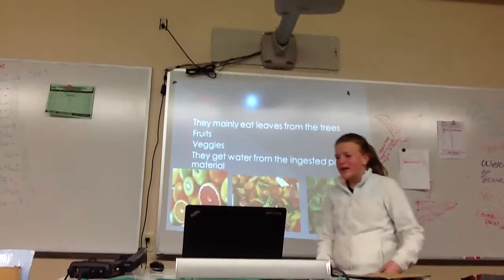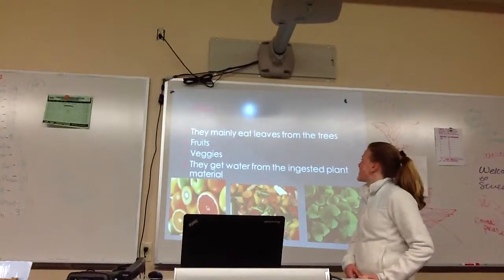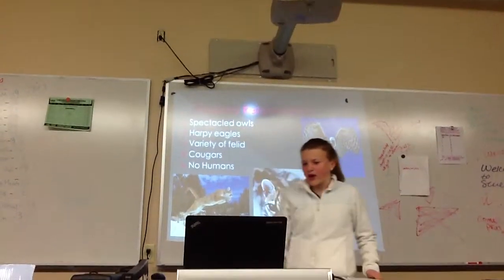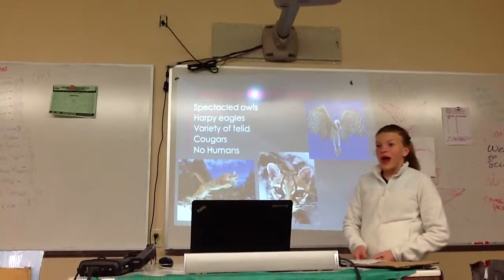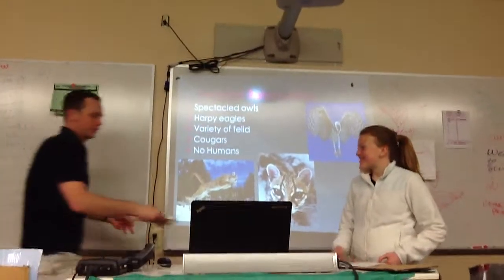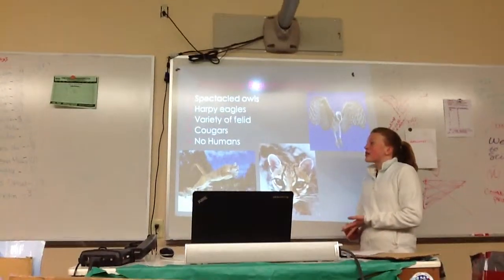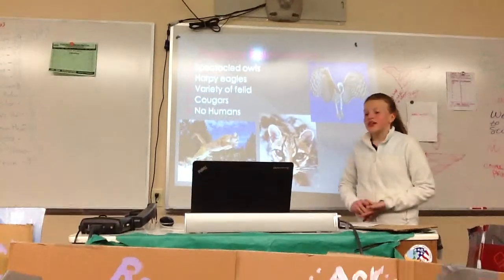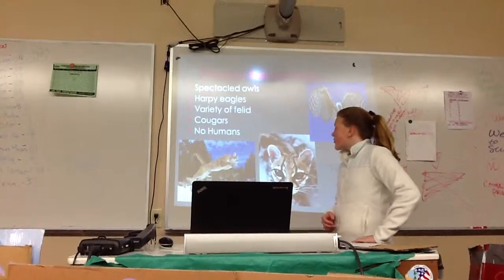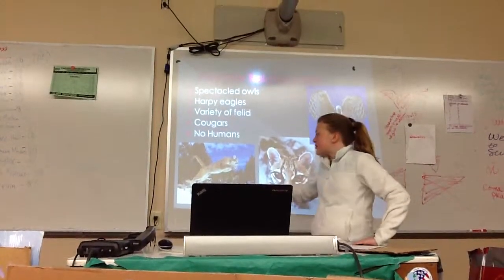Their diet: they mainly eat leaves from trees, but they also eat fruits and vegetables, and they get water from ingested plant materials. Predator relationships include the spectacled owl and a variety of felids like cougars. They have no human relationships unless they're in captivity, which is not very often.